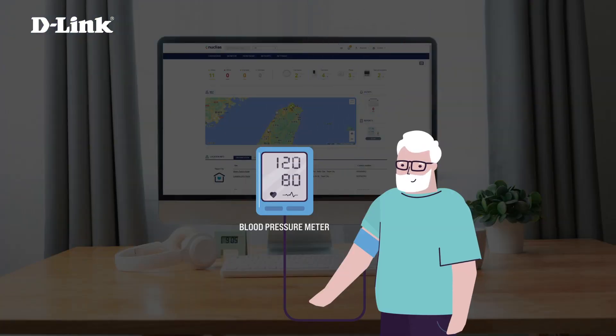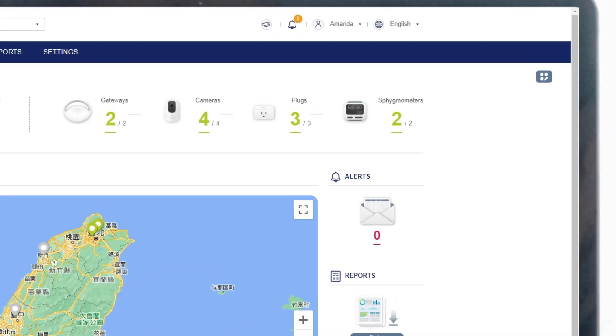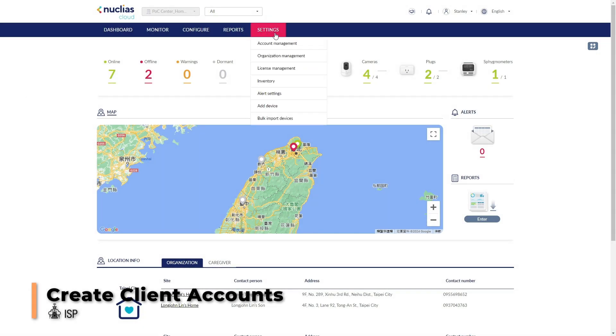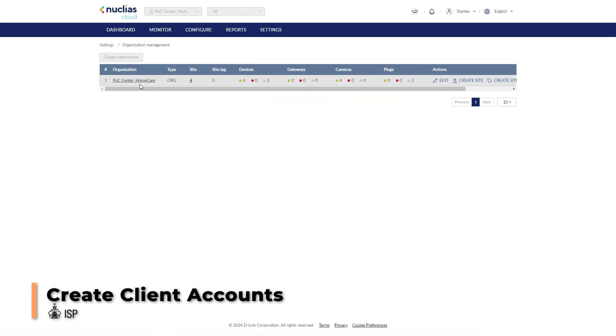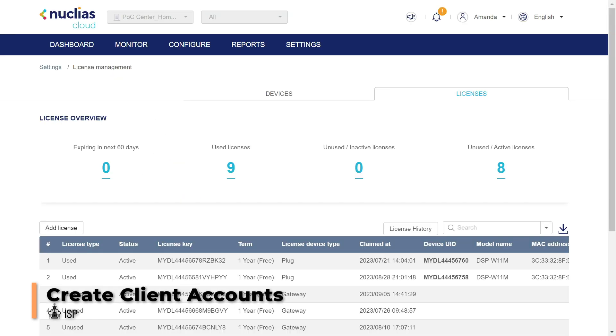Other smart devices, such as a blood pressure device, can also be seamlessly connected to monitor elderly health status. The CMS allows ISPs to create client accounts and distribute individual licenses for each router and device to care centers based on contract.